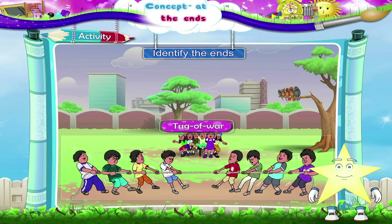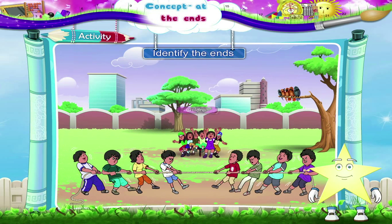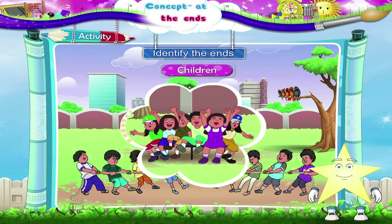See the ends, Daddy — two fat boys are at the ends. Everyone likes tug of war. Look at the children sitting around cheering, so many of them on one bench. The two at the ends are almost falling off.